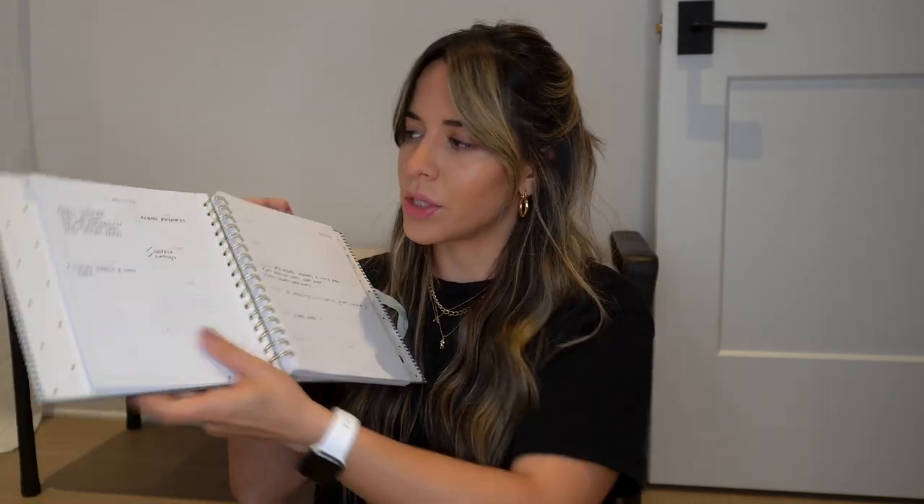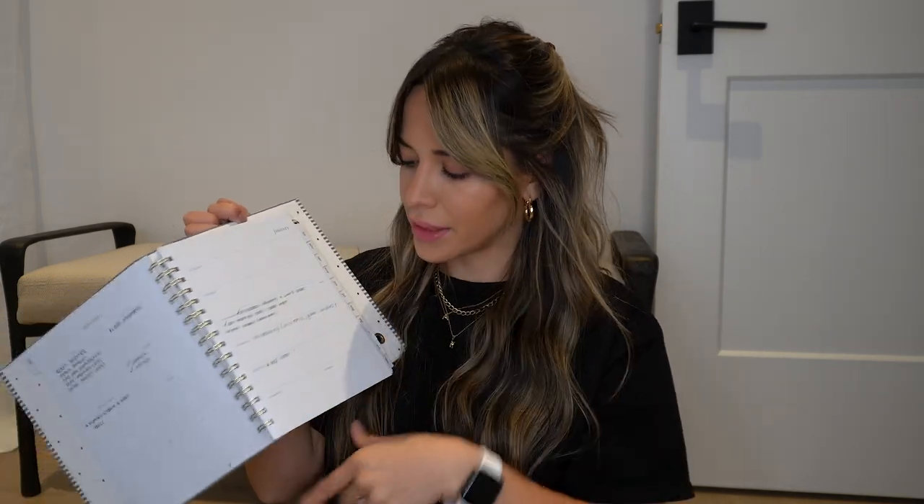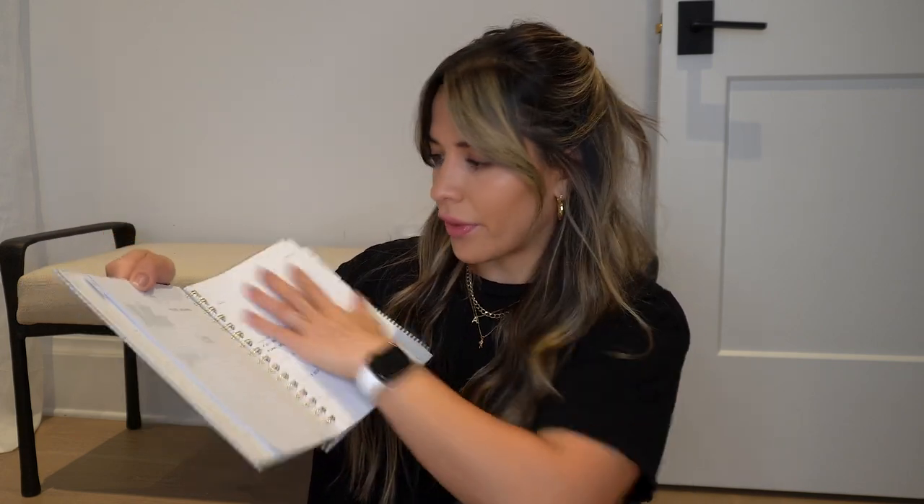Last but not least, I have this little agenda I bought at Target. I love this one because you can break down your week and also break down your days — check things off, to-do lists, calls, emails, weekly goals, and more. It's just great to help you get organized and it's cute. I'll link it below if you're interested. Highly recommend this if you're trying to get more organized and productive.